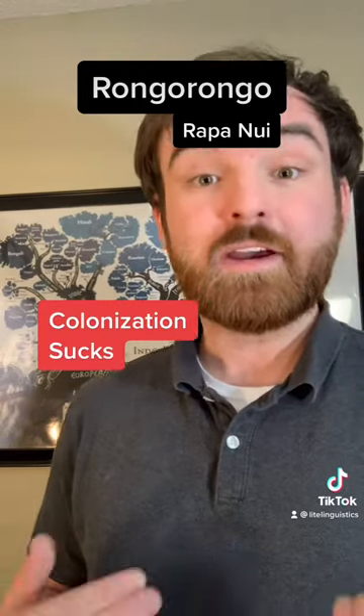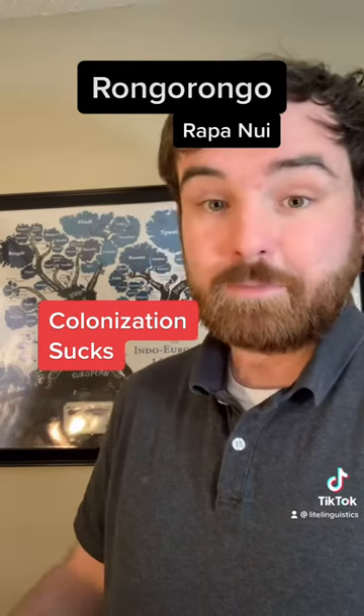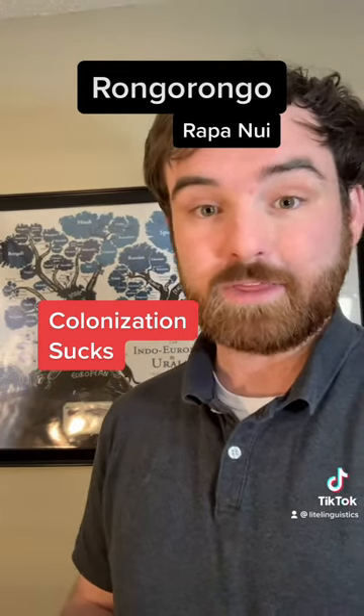But we have no idea what it means. The people living on that island are the direct descendants of the writers of this script and the speakers of this language, and they speak a language that descends from this one. But only priests and social elite could read the language back in its heyday. But when the colonizers came, those social elites were all either killed or taken away as slaves, so knowledge of the writing system went away with them.